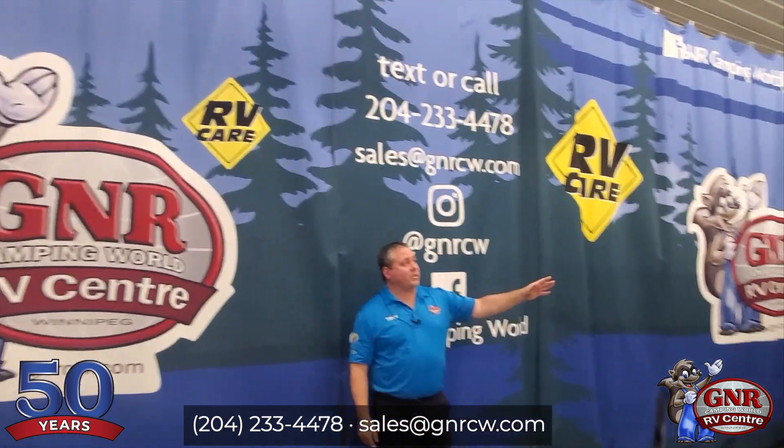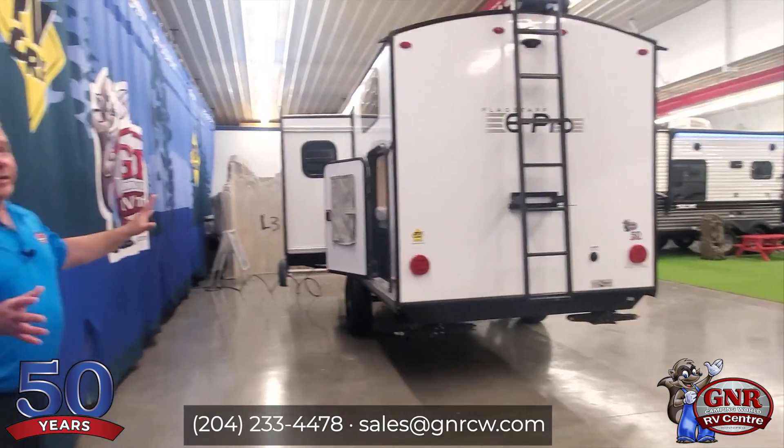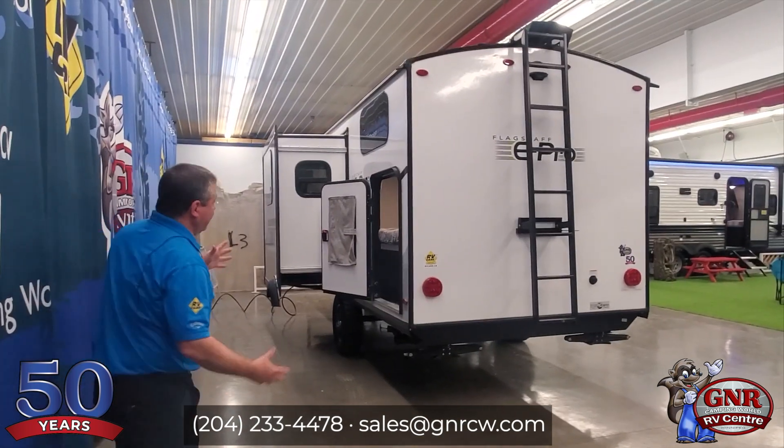Right now I want to talk about this 2022 Flagstaff E-Pro. There is a lot to talk about on here. I need to keep these videos short, but there is so much packaged into this tiny little package.